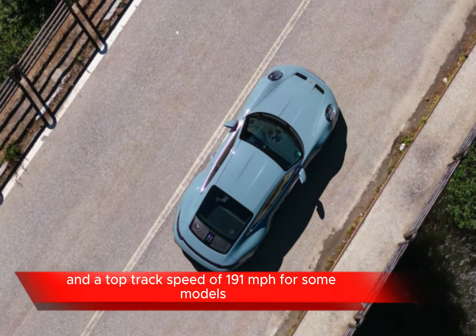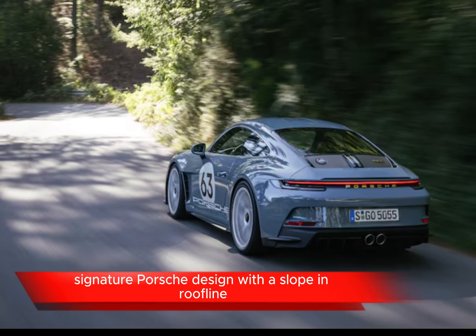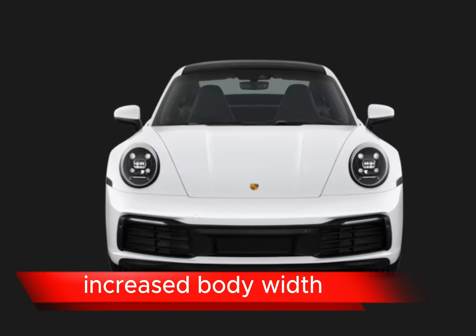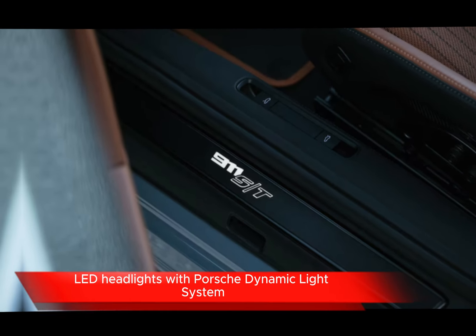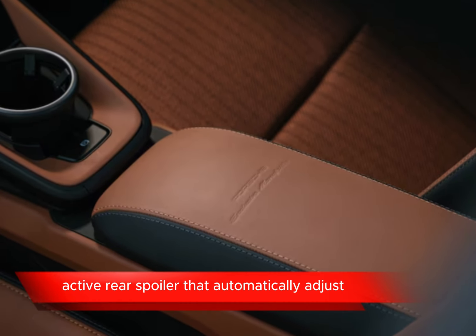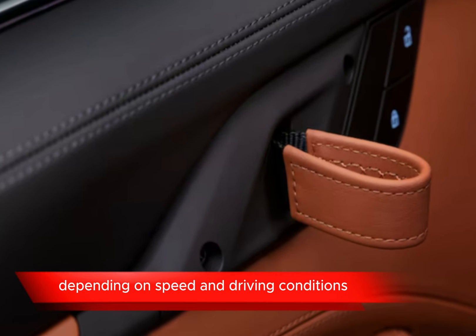Signature Porsche design with a sloping roofline, rounded headlights, and a wide stance. Increased body width and wider wheel housings for a more muscular look. LED headlights with Porsche Dynamic Light System Plus for improved visibility. Active rear spoiler that automatically adjusts depending on speed and driving conditions.